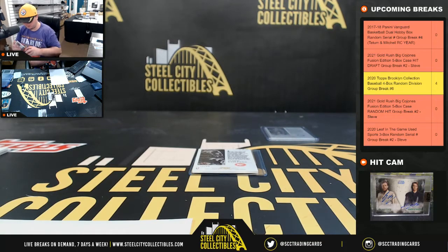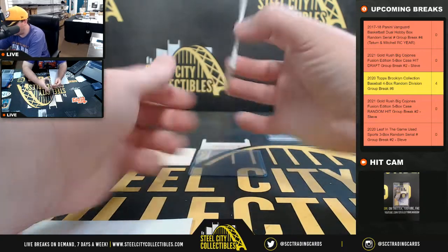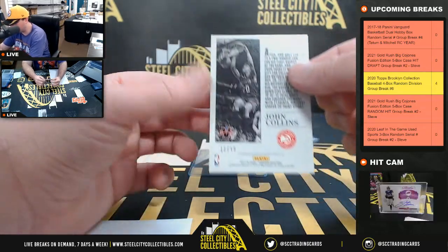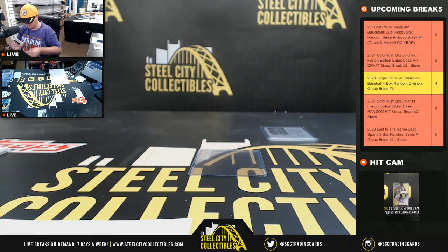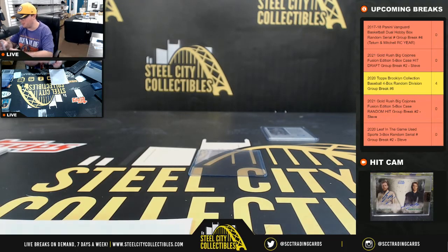John Collins Rim Rocking Show autograph 12 of 99 — number two goes to Melissa. Back-to-back breaks for Melissa with number two, and she got the last card in both.